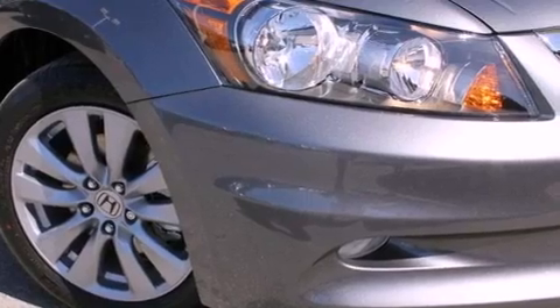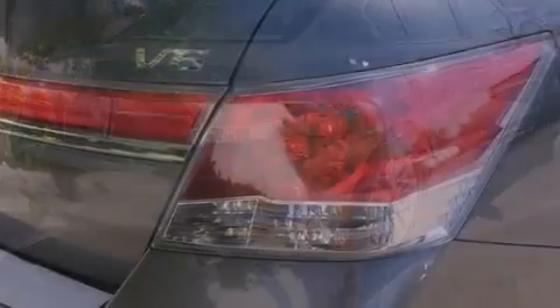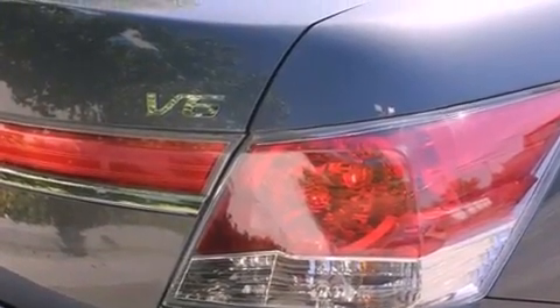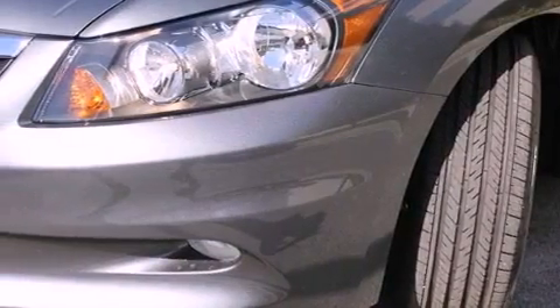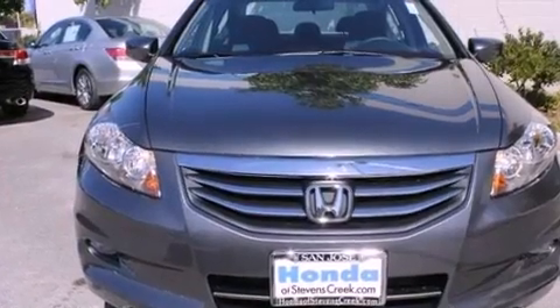Features include a power moonroof, XM satellite radio, cruise control, a leather-wrapped shift knob, a passenger-side vanity mirror, a security system, front fog lights, a traction control system, air conditioning with automatic climate control. And the heated seats can warm you up in seconds, keeping you and your passengers comfortable the whole trip.